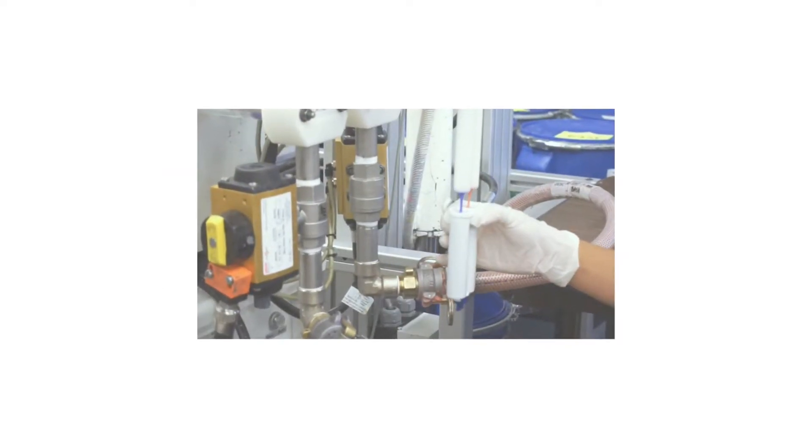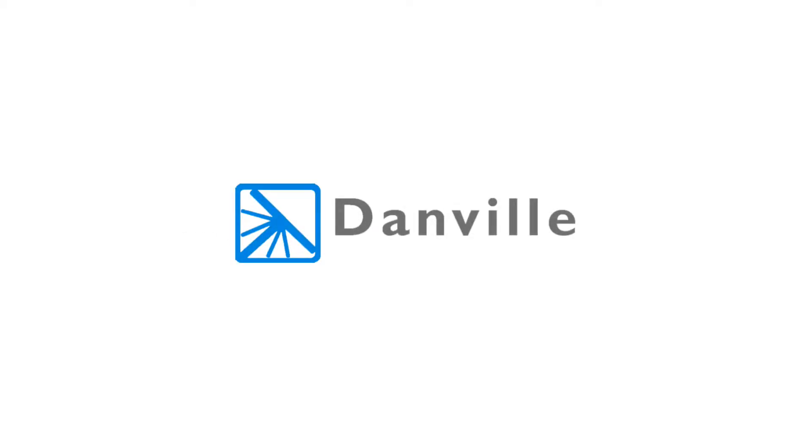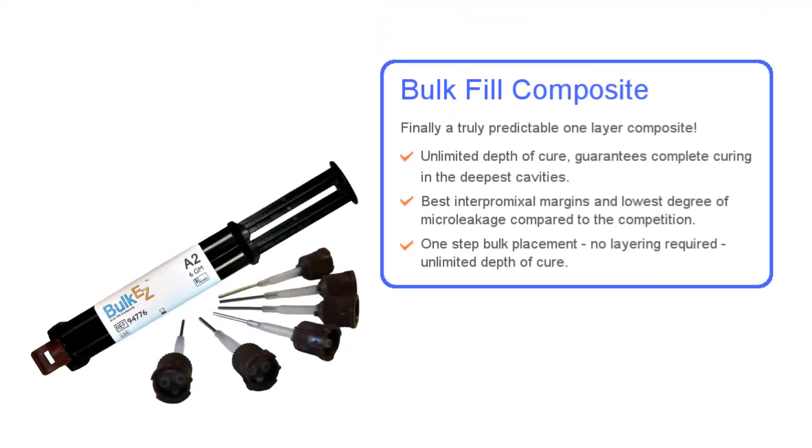Danville Materials is pleased to announce a bulk-filled direct restorative material with many unique properties that will make the placement of direct restorations simpler, faster, and more predictable. This means more productive time and less stress for the clinician, and a more pleasant dental visit and longer-lasting restoration for the patient. This new material is Bulk EZ.